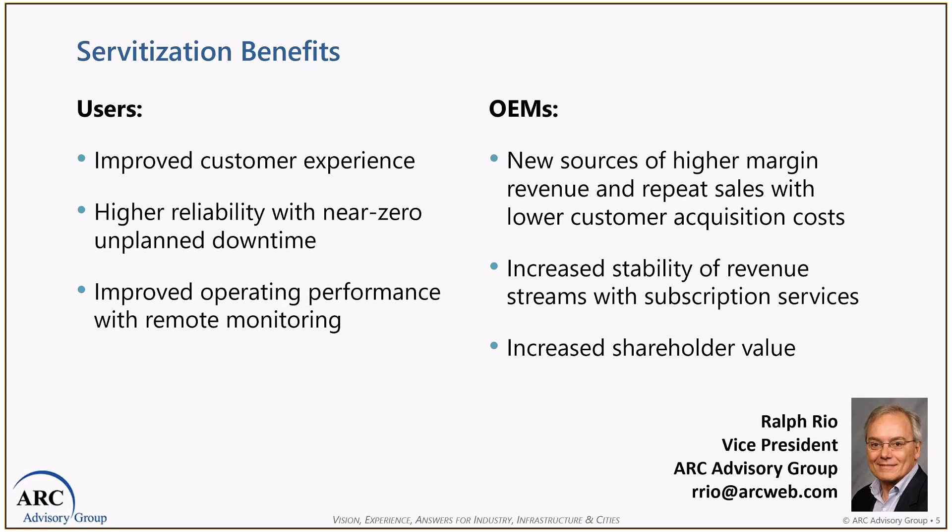For the OEM, they have the incentive to keep the customer happy well after the close of the sale in order to get the renewal of the subscription. So the OEM gets new sources of revenue — much higher revenue and repeat sales. Because these are repeat sales, they have lower customer acquisition costs. The stability of the revenue makes for a much easier business to manage. With renewals, there is constant subscription income even during good times and bad times.